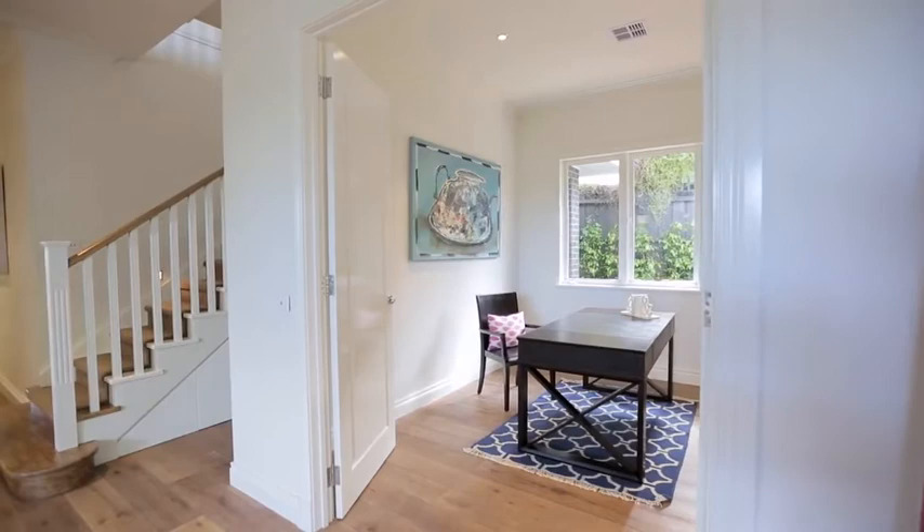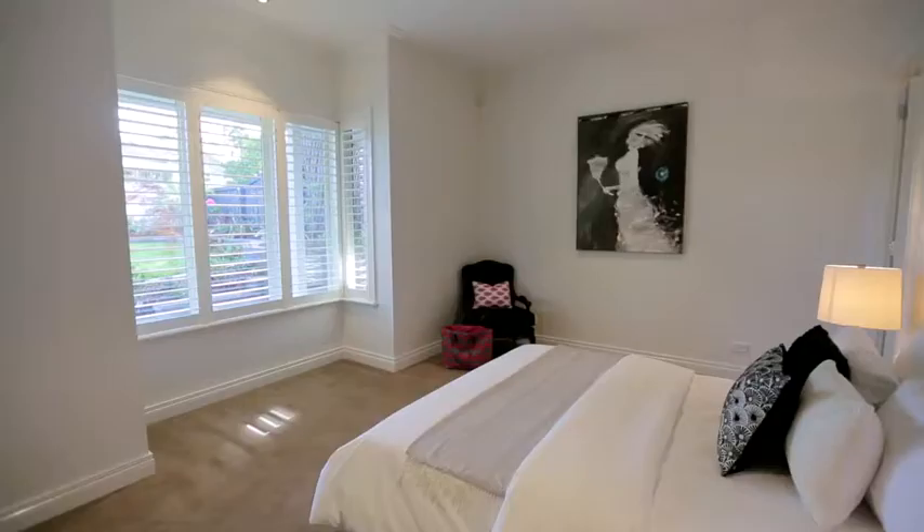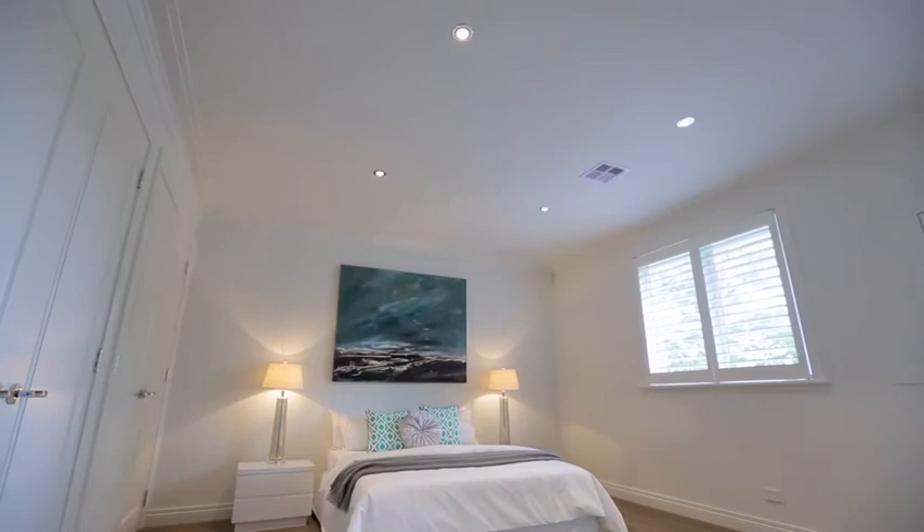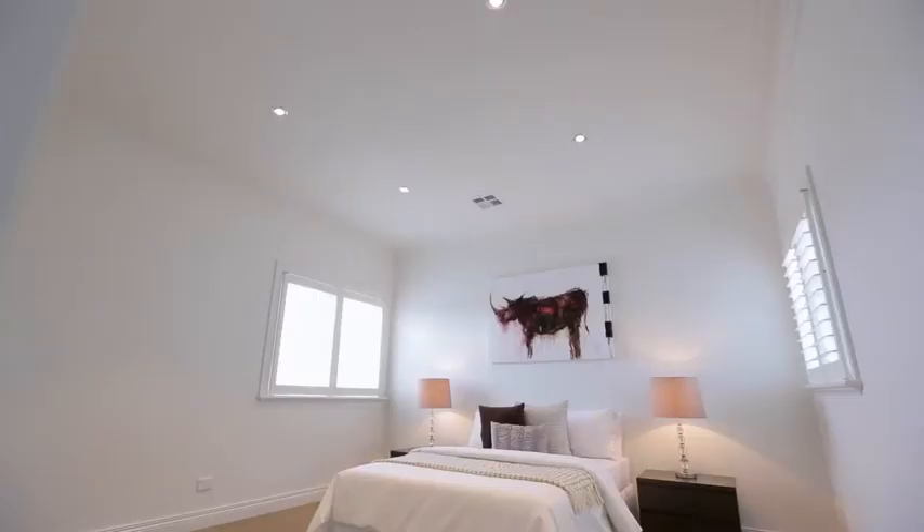There's obviously really generous accommodation for a family to match the big living areas, with four bedrooms and a study. The bedrooms are designed around the requirements of the individuals. With the parents we've incorporated walk-in robes and ensuites, and then with the second and third bedrooms for the children we've made them big enough that they can sleep in them, do their homework in them, and store all their toys.